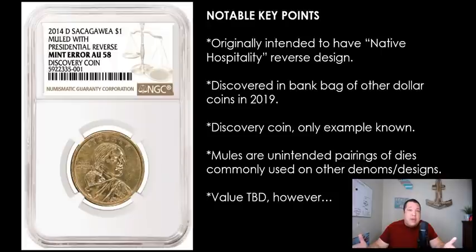A lot of the mule coins are very expensive. There are a few of them that have sold as high as 90 to a hundred thousand dollars. Does this particular example fit within that very exclusive market value? We're going to talk about that too.